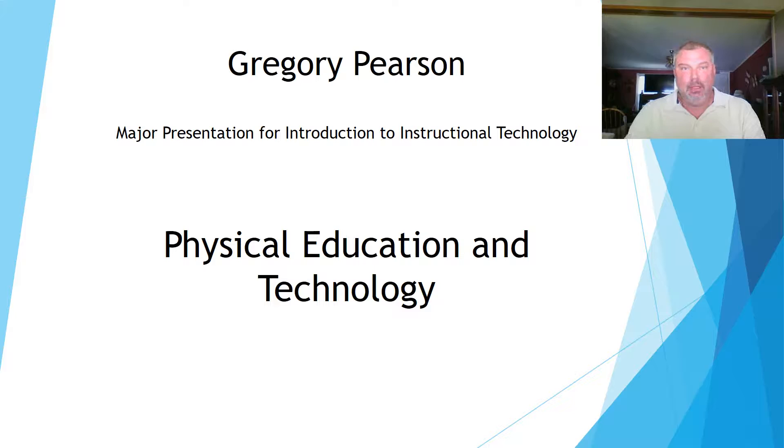Hello, my name is Gregory Pearson, and this is my major presentation for introduction to instructional technology. My topic: physical education and technology.